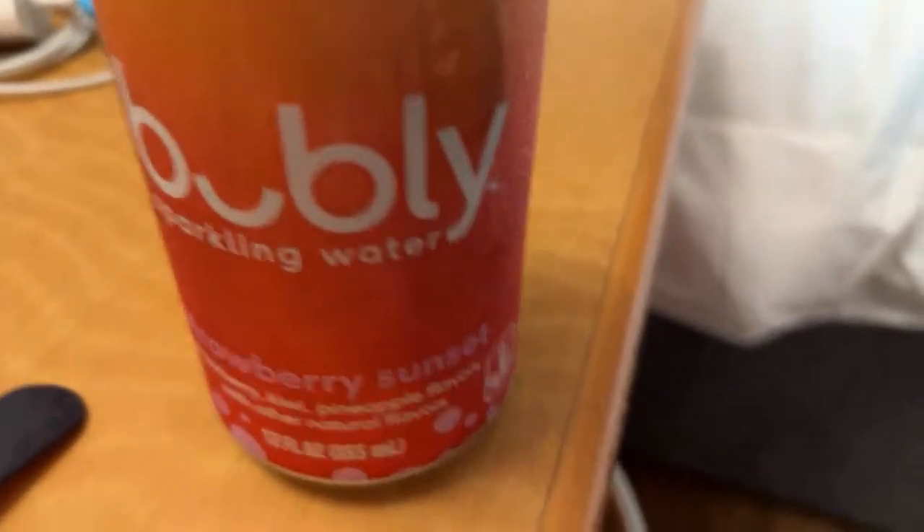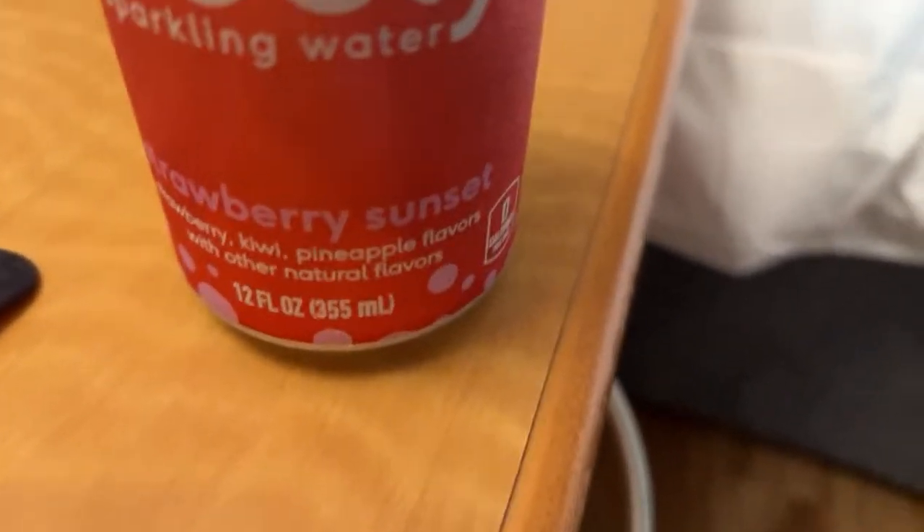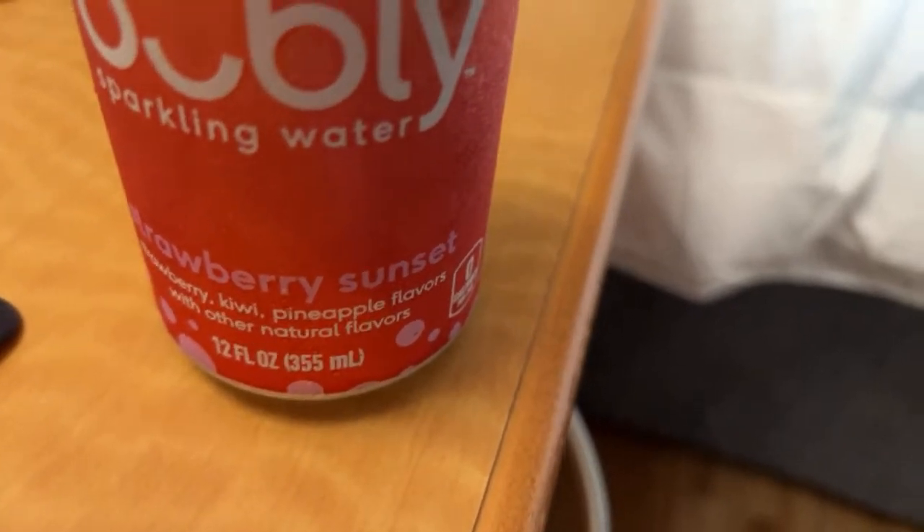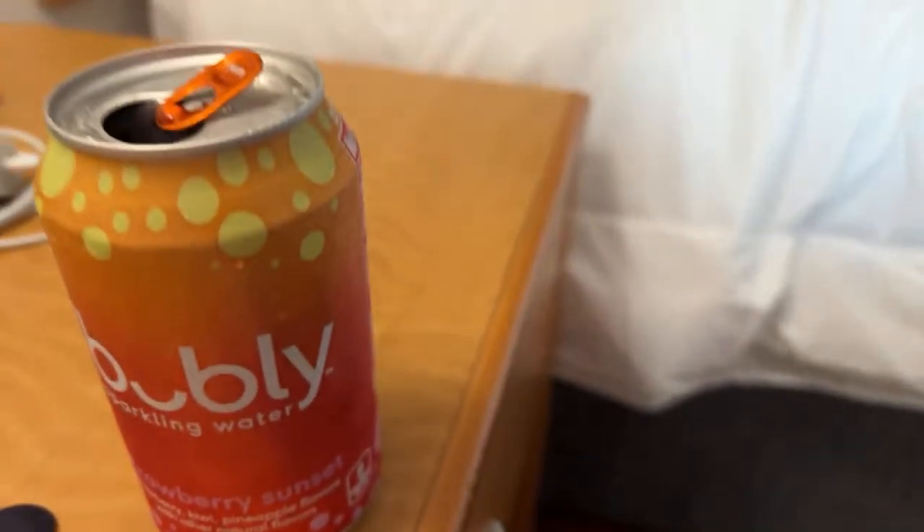He's snacking. I'll show you guys the drink I've been trying — I haven't seen this flavor in Canada but it's pretty good. It's a lovely sparkling water in strawberry sunset flavor — strawberry, kiwi, and pineapple with other natural flavors. It tastes really good.